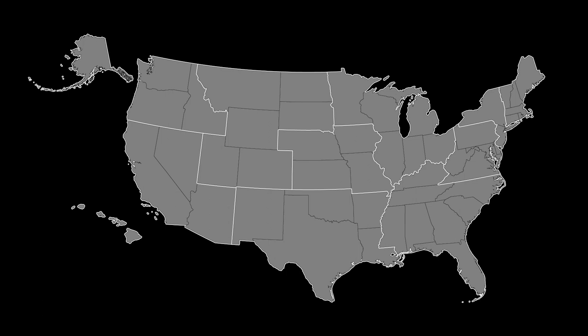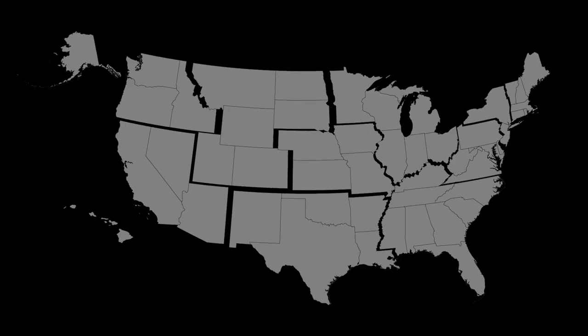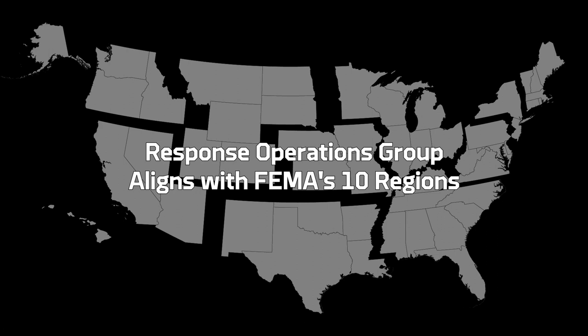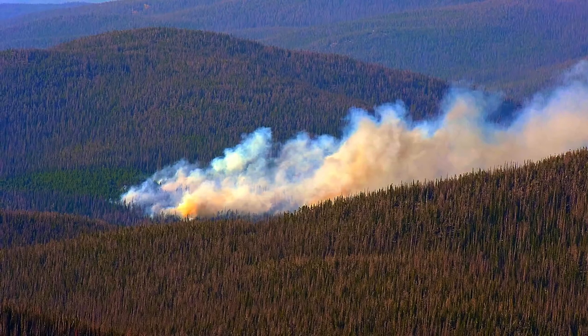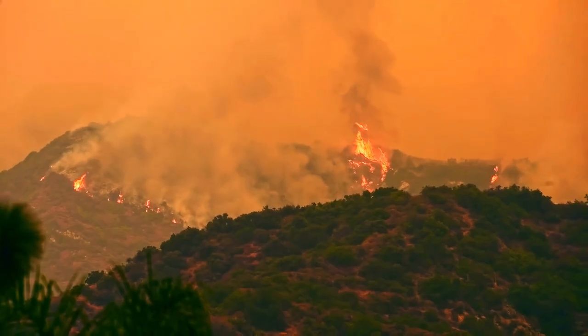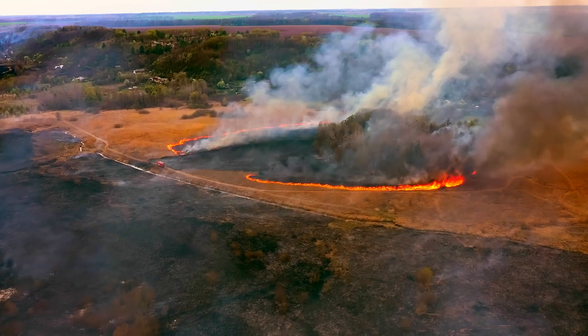We've broken up our team regionally — across the United States, from the west coast to the east coast. Police, fire, EMS — different procedures, different policies. Wildfires in New Jersey are this big. I went out to the west to learn about it, and it was massive the way the fires burned and how we have to respond to that. So we hire people regionally.